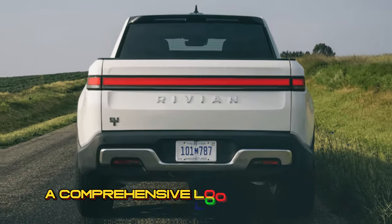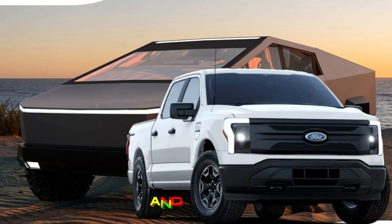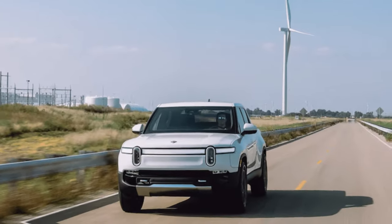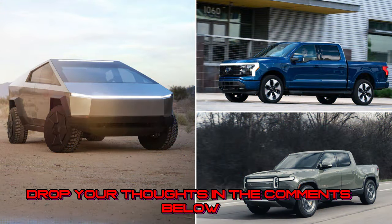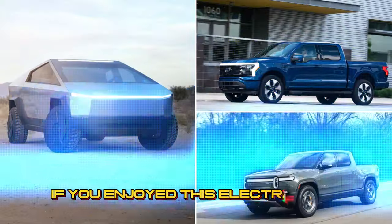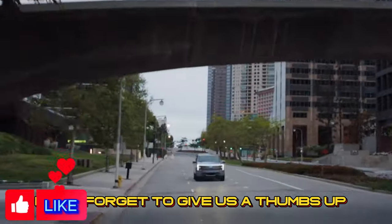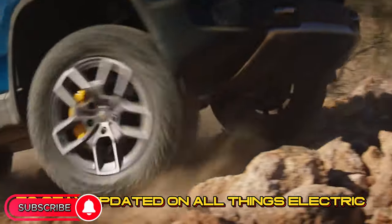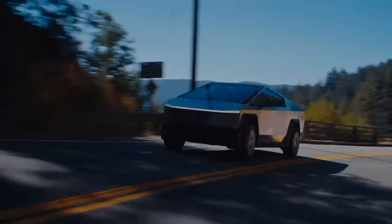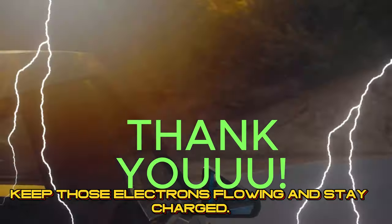There you have it, folks — a comprehensive look at the Tesla Cybertruck, Ford F-150 Lightning, and Rivian R1T. Which one stole the spotlight for you? Drop your thoughts in the comments below. If you enjoyed this electrifying comparison, don't forget to give us a thumbs up, hit that subscribe button, and ring that notification bell to stay updated on all things electric on Electric Movers. Until next time, keep those electrons flowing and stay charged.